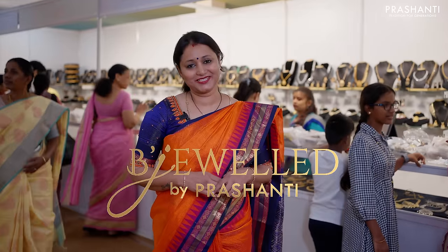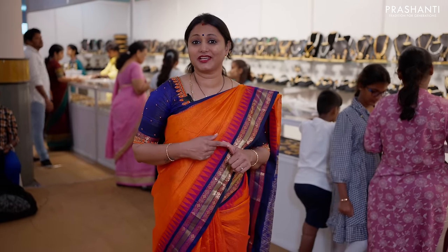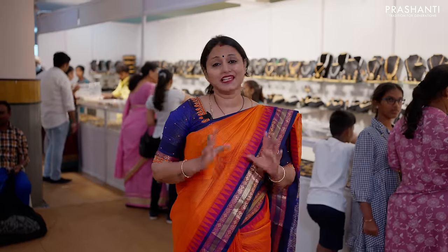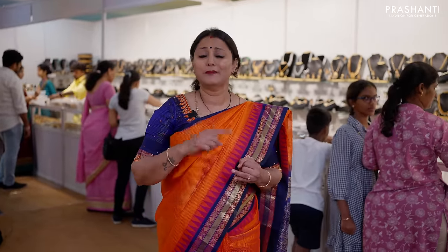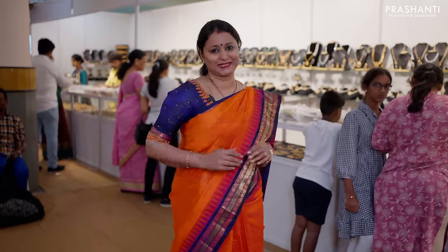Bee Jeweled is Prashanthi's own fashion jewelry brand with a lot of collections. Starting from our antique necklaces, Guttapusalu patterns, Addagio in different styles, black thread jewelry, Jaipur beaded necklace collection, terracotta collection, pearl sets, hair clips, Mangalsutra collections, and bangles — these are all the collections stacked up here.